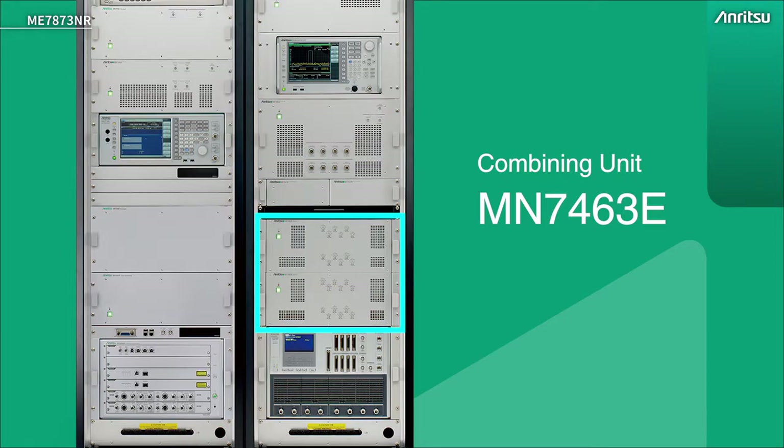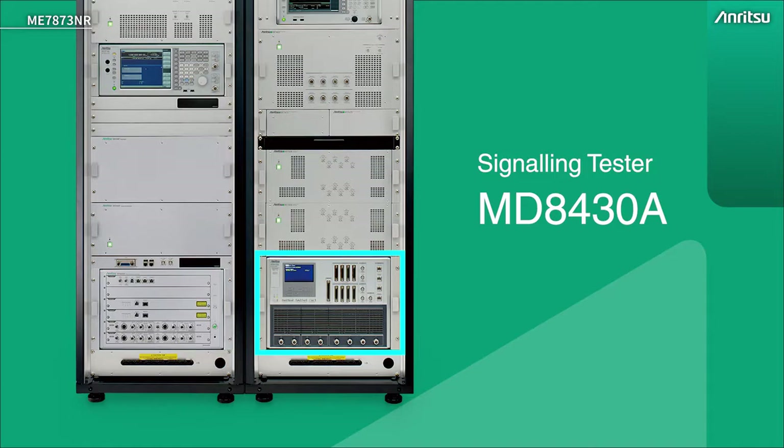Below that we have two combiners. These allow you to combine all of the different radio access networks together to connect to the UE. And then finally at the bottom we have the LTE anchor. This is the MD8430.